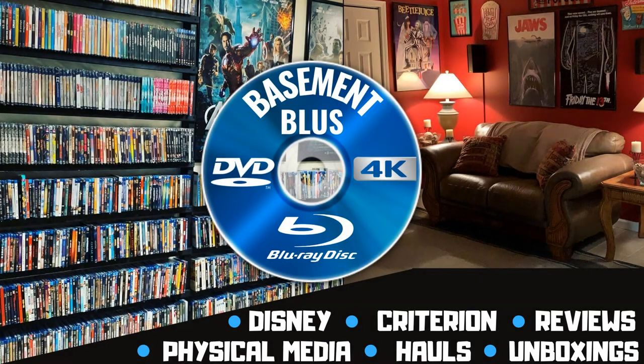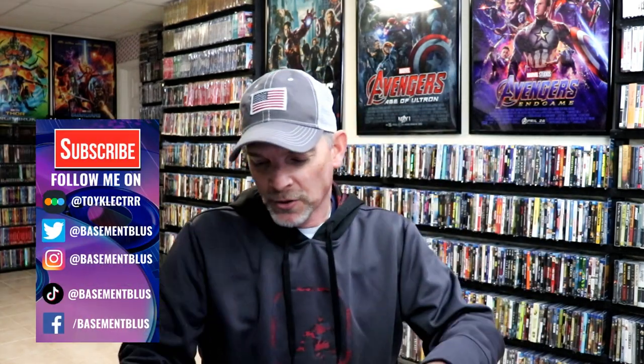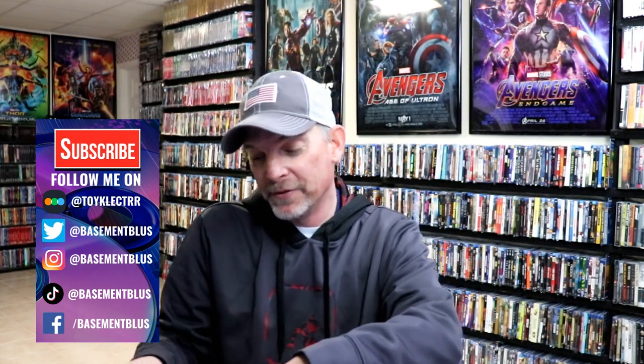Hey, Tony here. Today I'm doing an unboxing from Orbit DVD, so stick around. I recently placed a large order from Orbit DVD and I finally got the package in, so I wanted to unbox this today and kind of show you what I picked up. I'm very happy to have these particular titles available from Orbit DVD.